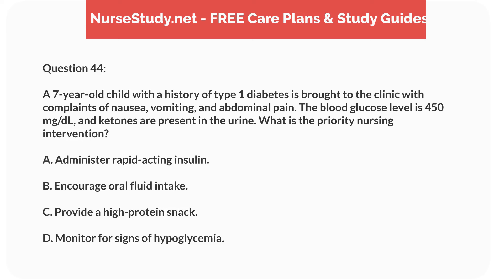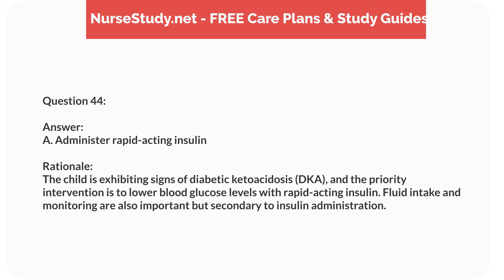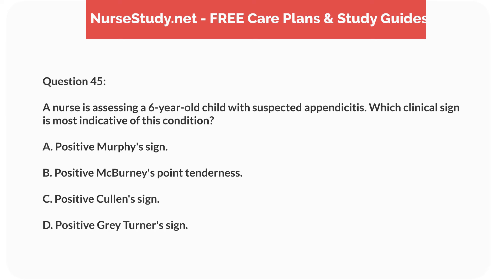Question twenty-eight. A 5-year-old child with a history of eczema presents with a red, weeping rash on the cheeks and flexural areas. What is the most appropriate nursing intervention? Answer: A. Apply topical corticosteroids as prescribed. Rationale: Topical corticosteroids help reduce inflammation and manage eczema flare-ups. Oral antibiotics are used if there is an infection, which is not indicated here.